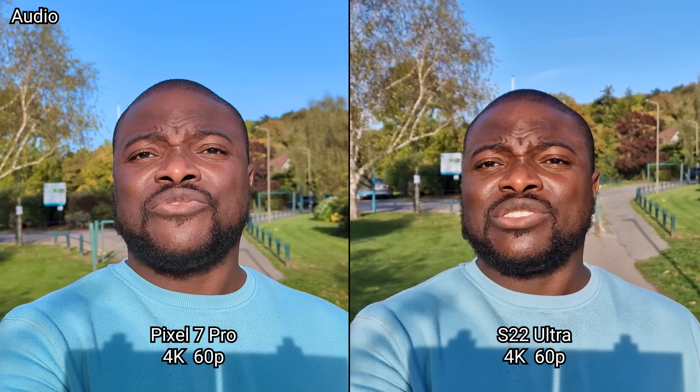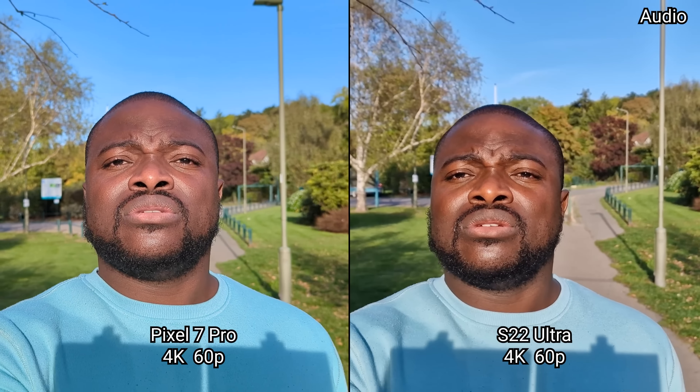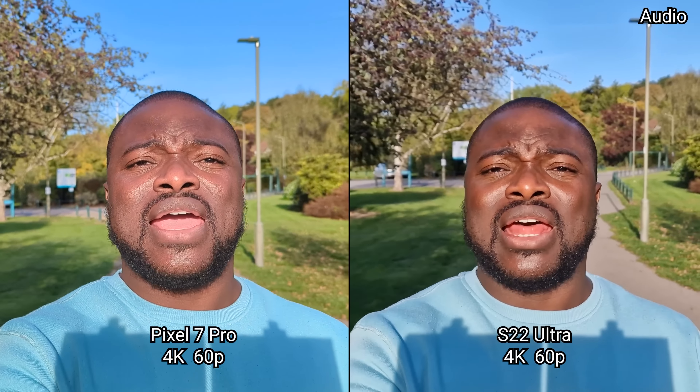Quick test in 4K UHD 60 frames a second on the main rear camera, with me as a subject — seeing how the overall image quality compares.